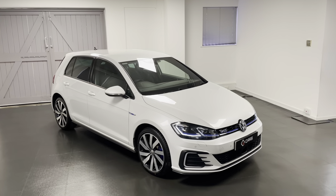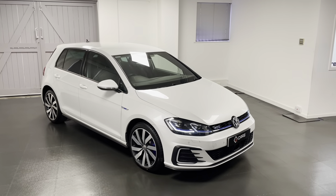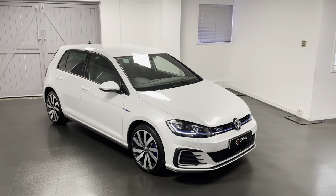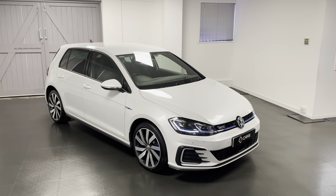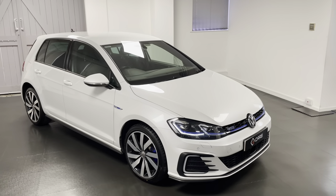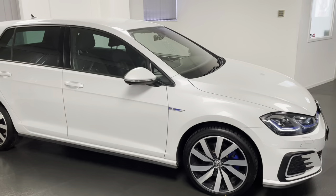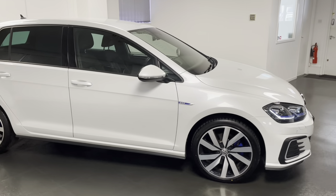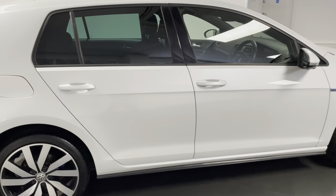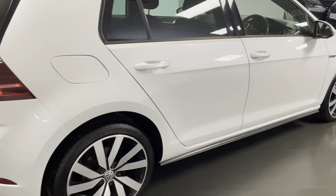Hello and welcome to another video from us here at Quattro Tech Cars. In this video we'll be having a look around this stunning 2018 Golf GTE GT Advance. This particular one has five services with Volkswagen. It's finished in the gorgeous Oryx Mother of Pearl with the iconic GTE blue hatching for the interior, and we have the larger wheels as part of the GT Advance pack.